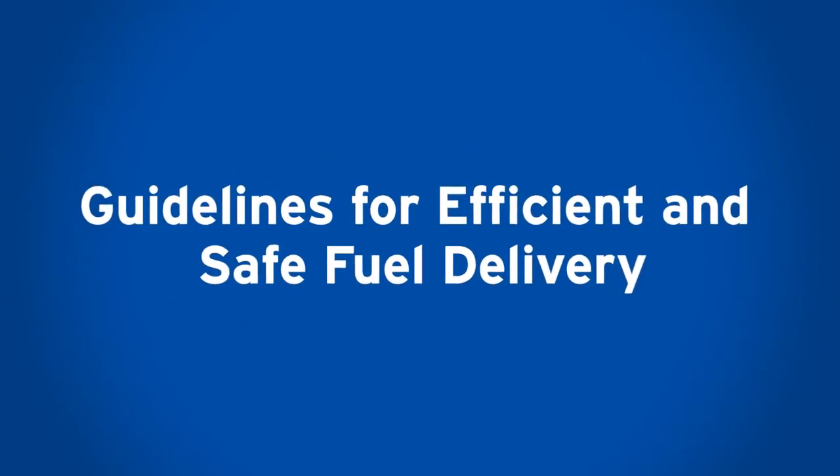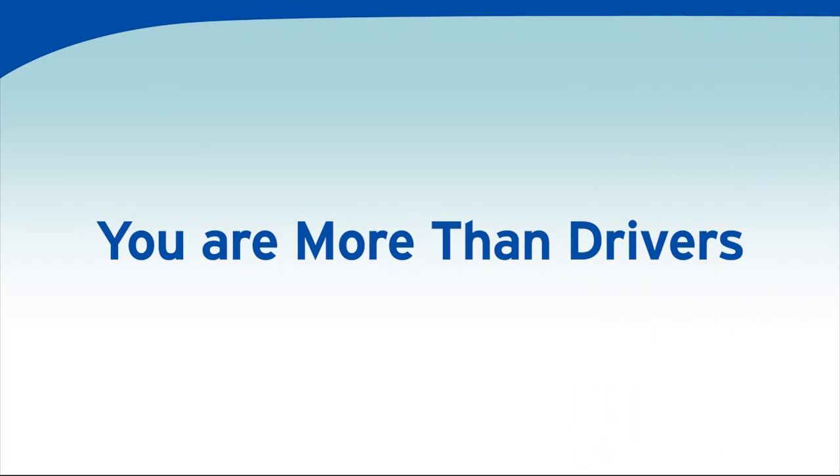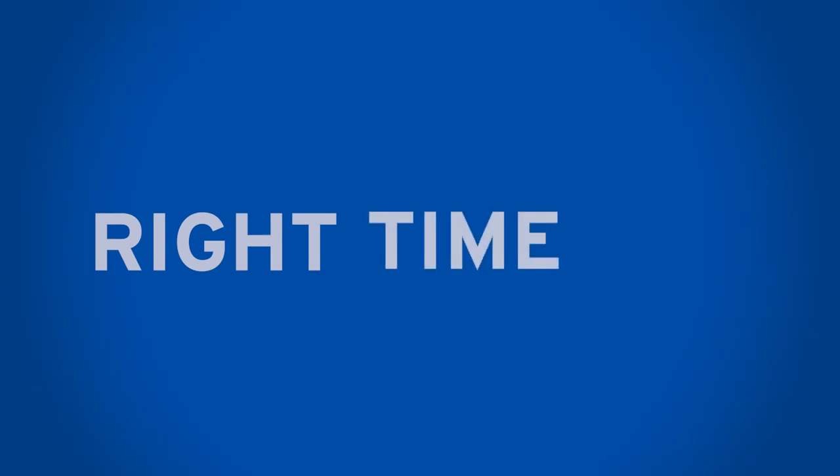Guidelines for Efficient and Safe Fuel Delivery. You are more than drivers — you are fuel delivery professionals. You are responsible for making sure the right products are delivered into the right tanks, at the right station, at the right time.